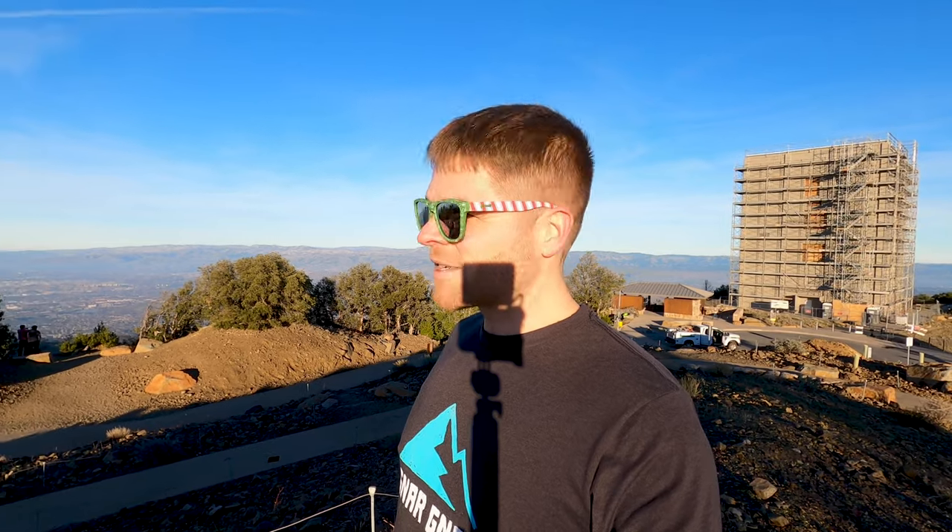Right behind me is a structure known by many locals either as the cube or the box — we'll go ahead and call it the cube. We have fantastic views up here all the way around us. Right behind me there is Mount Hamilton and Mount Copernicus. There are some observatories up there to check out the stars. In the distance over there is Mount Diablo, and to the north you can see Mount Tamalpais, north of San Francisco. You can see all the way out to the Pacific Ocean.